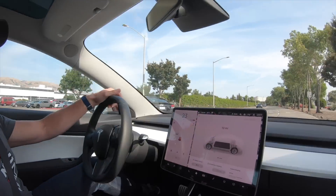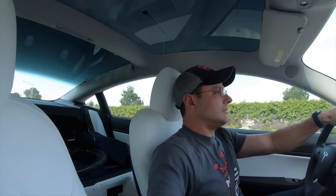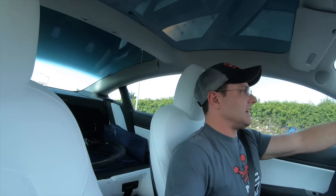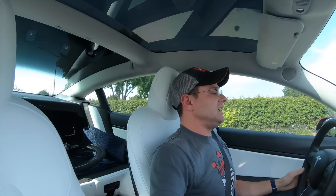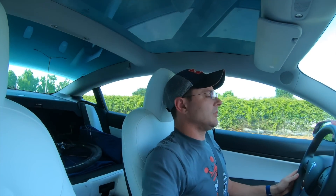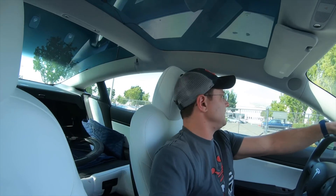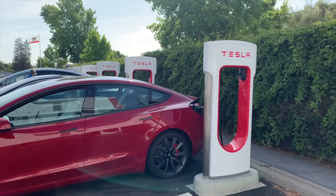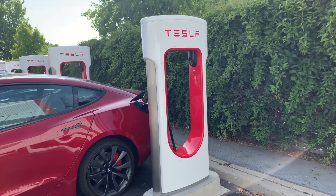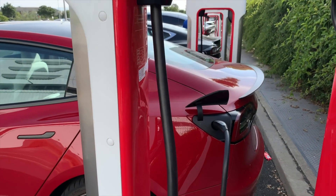Here we go pulling into the Fremont factory and the supercharger. I've got 10 miles of rated range left — in real life probably six or seven. I'll step on it once or twice to pull back on the range and get us as low as possible as we pull in. I didn't actually check to see if there were open stalls, but this will be the lowest I've ever taken the car and it will be a good test of the V3 superchargers. For the most part it just looks like a normal supercharger.